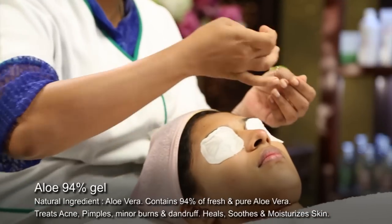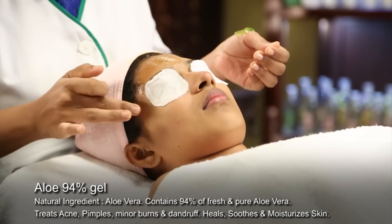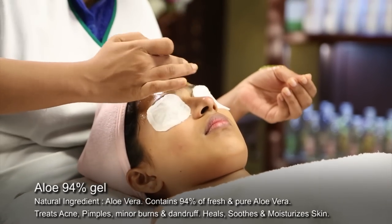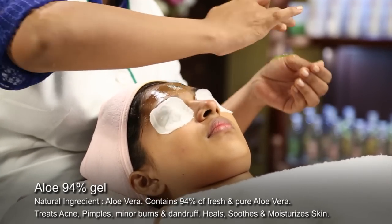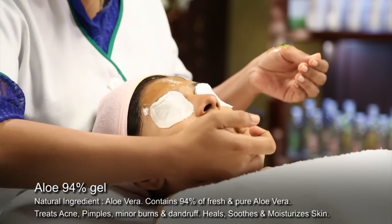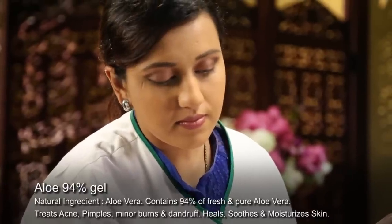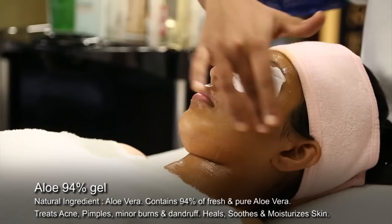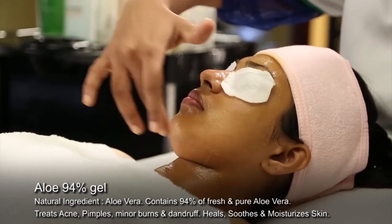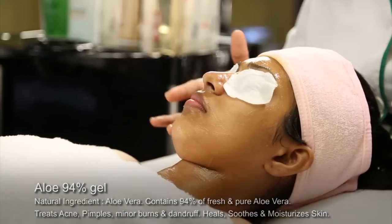The Nature's Secrets Aloe 94 Gel is one of the purest aloe vera products in the world, as 94% of the product contains pure, fresh aloe vera gel. A treasured medicinal herb in Sri Lanka, aloe vera contains over 200 bioactive substances and is known as a miracle skin healer, with excellent skin healing and moisturising properties.